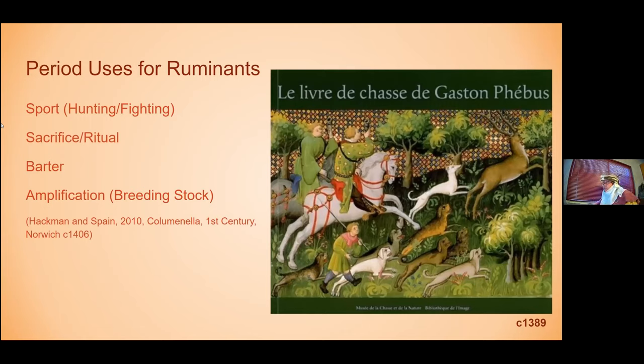Other things that come into play in terms of period uses would be sport. Hunting and fighting were common ones - bullfighting was common in several areas throughout the time period, and there are still ritual versions of that practice today. The town I live in does a recreation of closer to 18th century bullfighting using Velcro-tip spears. Hunting comes into play with the more wild types of ruminants - deer predominantly. Ritual and sacrifice can be a large part of it, and some animals were purpose-bred for that, which may have had a culinary component occasionally as well.